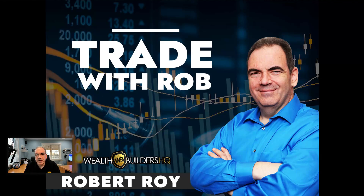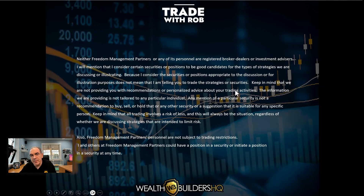Welcome to Trading with Rob, brought to you by WealthBuildersHQ.com. This update is for Tuesday, November 19, 2024. Hope you're having a great day and it's been a good trading day for you. As we get started, keep in mind that everything we look at is for education — nothing is meant to be advice or recommendations. If you find something you like, make sure to fit your own personal risk profile and risk tolerance.